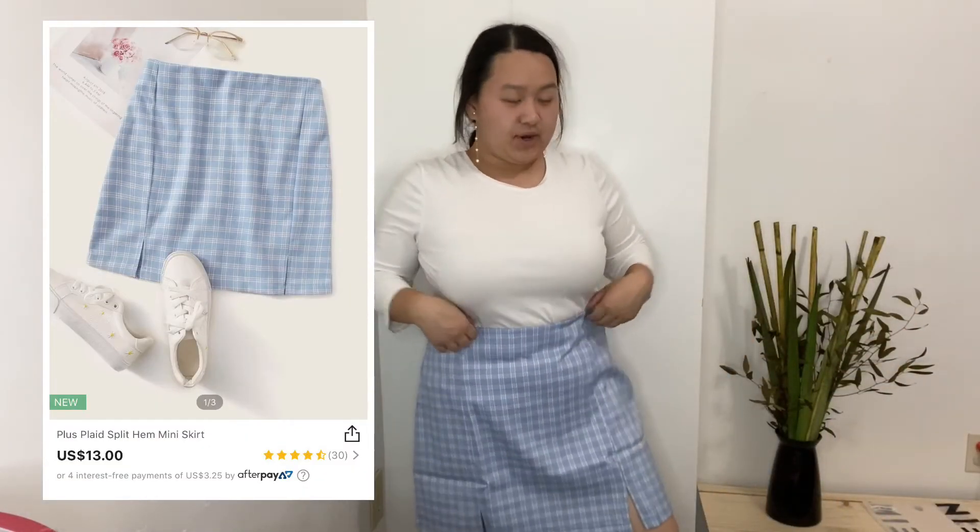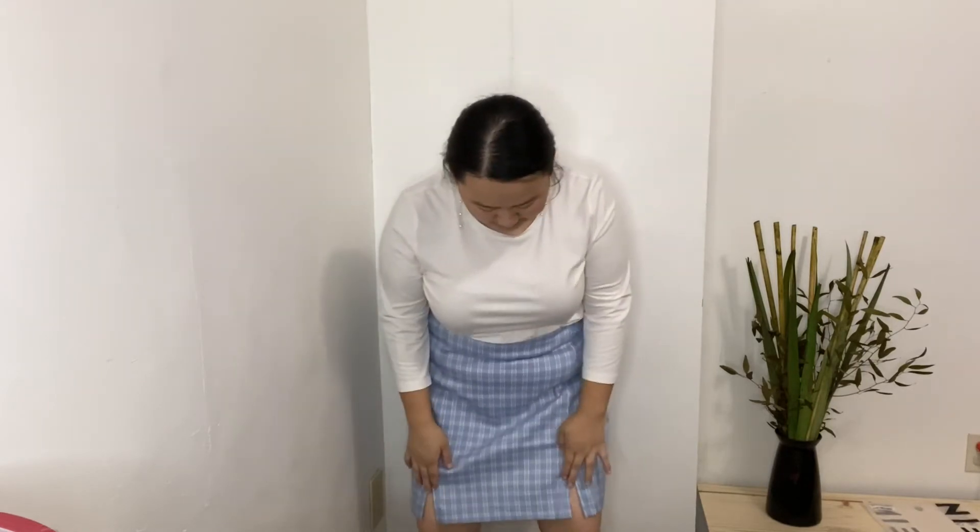Okay, so this is the first bottom. With the white shirt I like it, and I like the two slits right here.